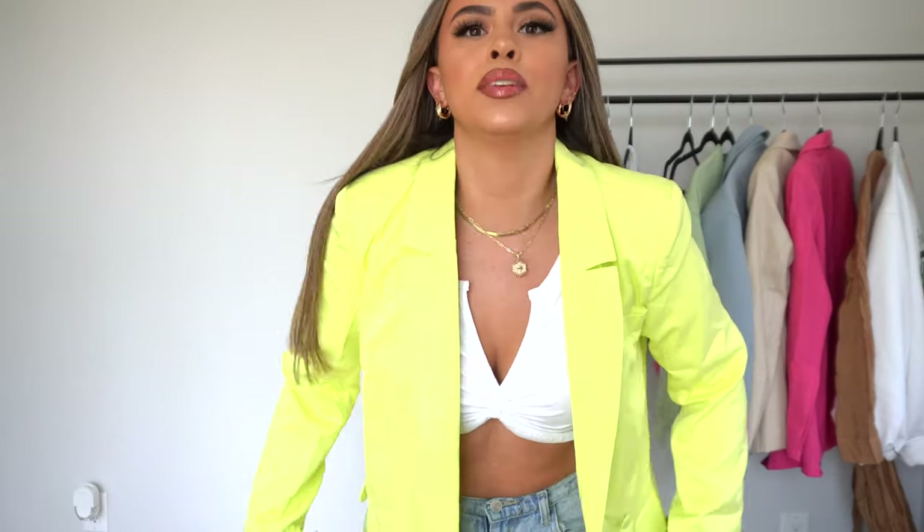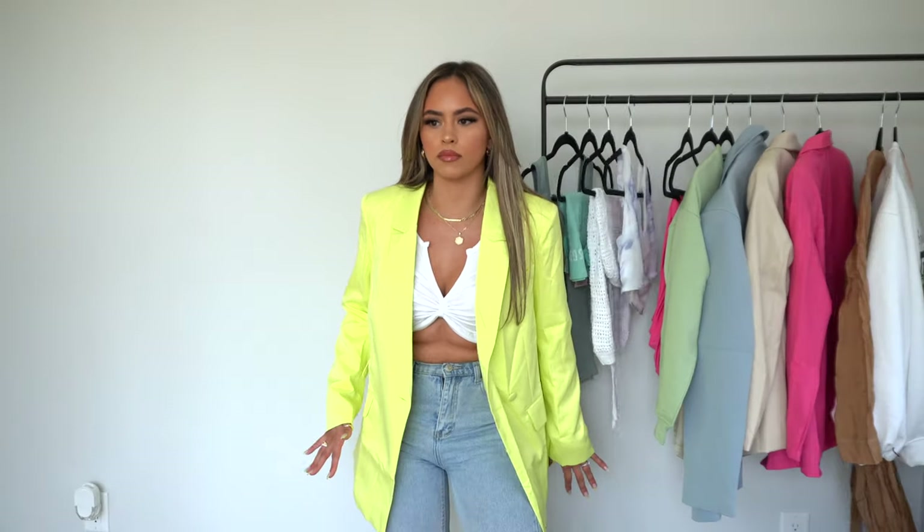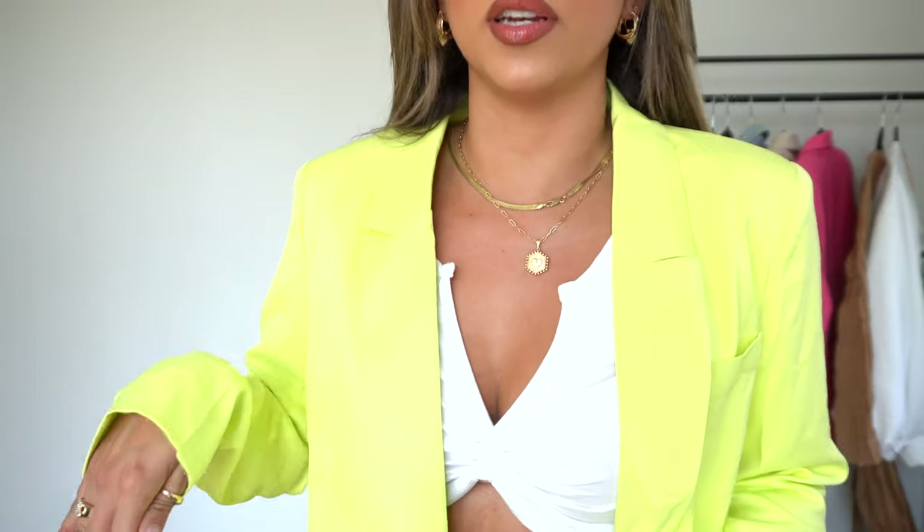Last blazer of the haul — I literally got all the blazers for summertime! This is another great color to take on vacation. It's so breathable and ready for summer days. If this doesn't scream summer to you, I don't know what does — this is just everything. Absolutely obsessed.